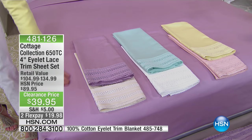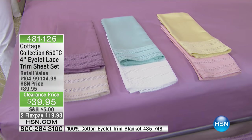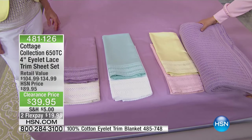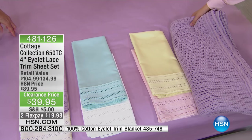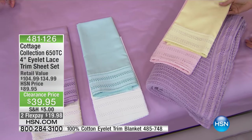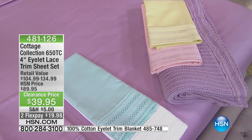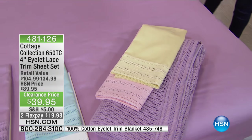In person, it's even prettier. If you're on hold, definitely go to hsn.com and join us there. Can you imagine an Easter bed at this kind of price? You'll probably keep them on longer, but you can make special occasion bedding at these prices. That cotton blanket is available at 485-748. Buy a duvet cover — a duvet cover is also available, and we'll show you that in a minute.